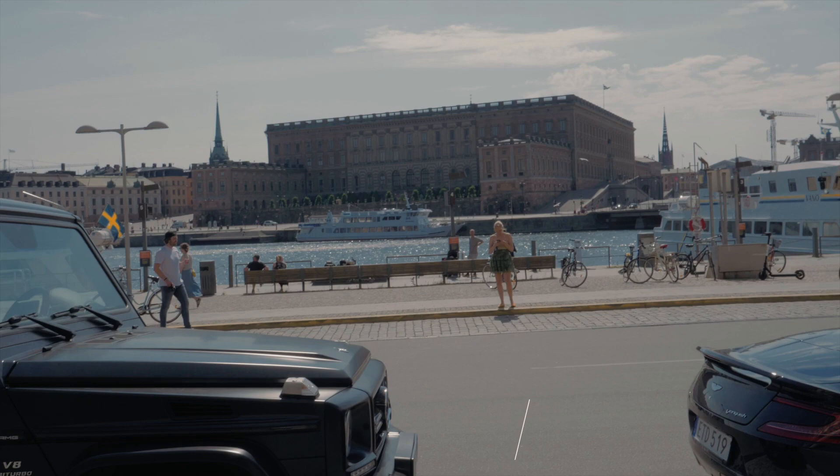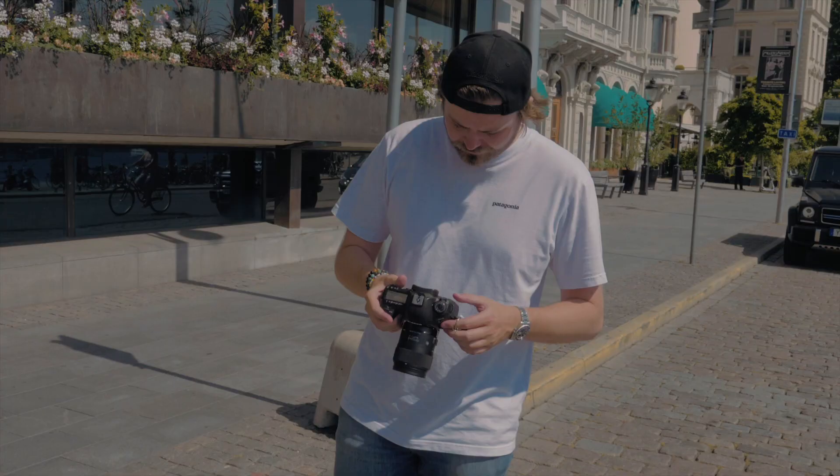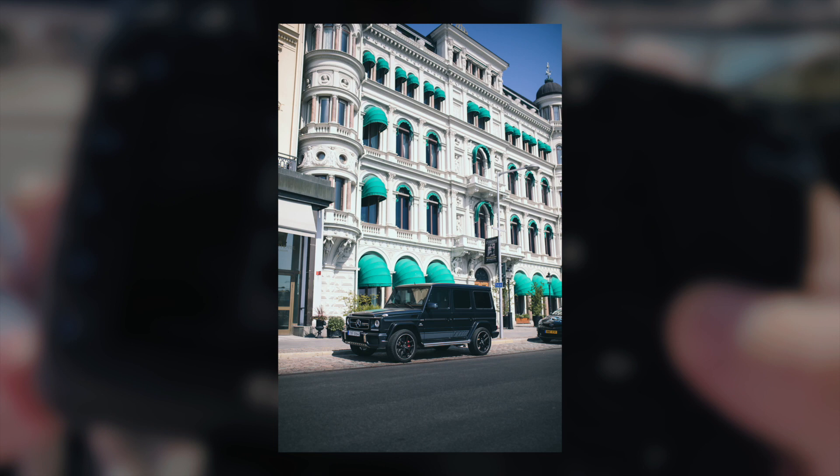I'm going to move the car back because I want a photo in front of this building here. It's so bright, which is not good for photographs, but because the car is black and that building is white with green, I think the contrasting colors could be quite nice. Let's move the car back and see if it looks any different. I think these photos are looking a bit better than the other ones from the Grand Hotel — the black car looks better against the white building.